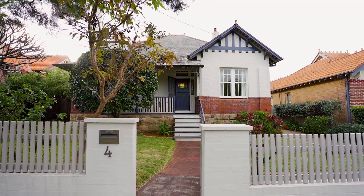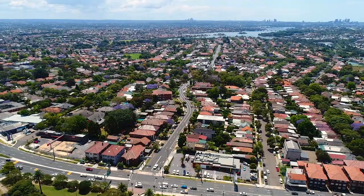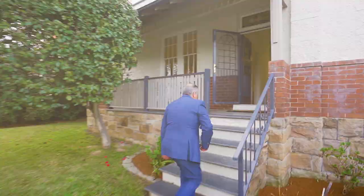I'm Michael Tringali from McGrath Estate Agents, and I'd like to welcome you to our fantastic new listing at number four Kingston Street, Haberfield — nestled right in the centre of Haberfield, just moments from the shops, cafes and restaurants. Come with me, let's go and take a look.